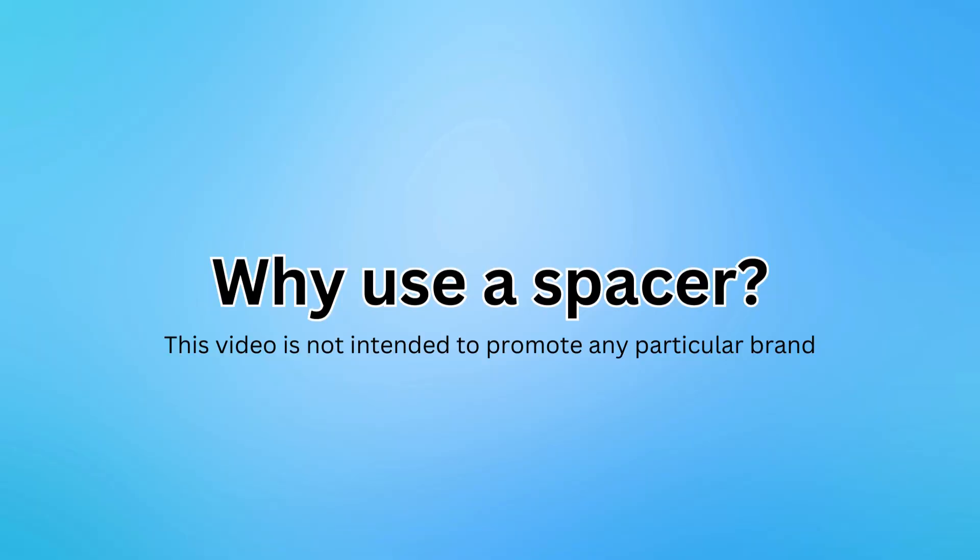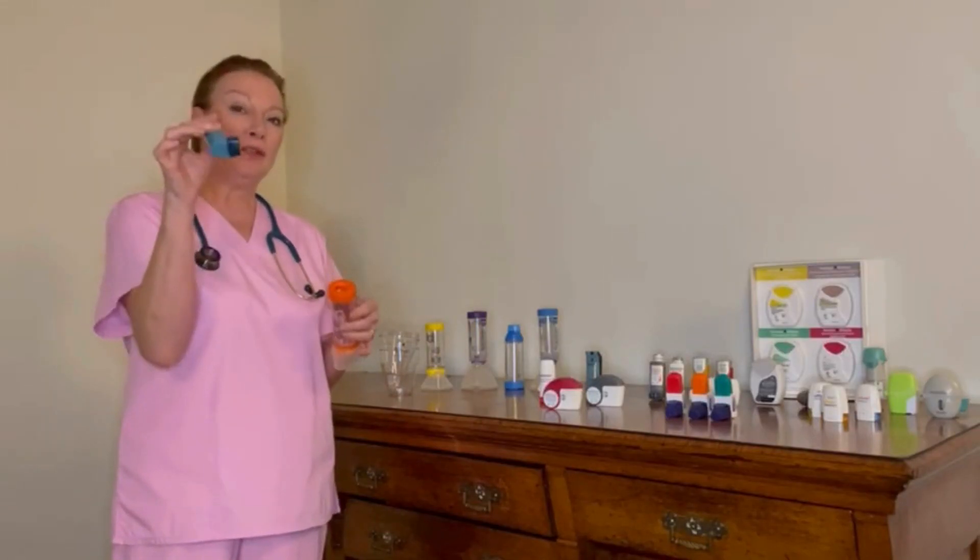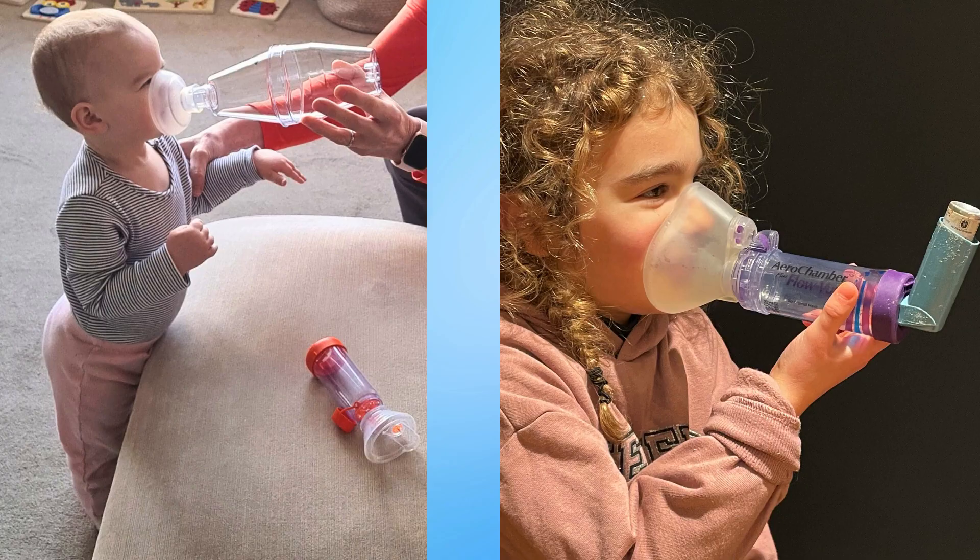Why do we use a spacer? Well, if I just show you how to use one of these on its own, you'll understand why using a spacer is so much easier for all children.